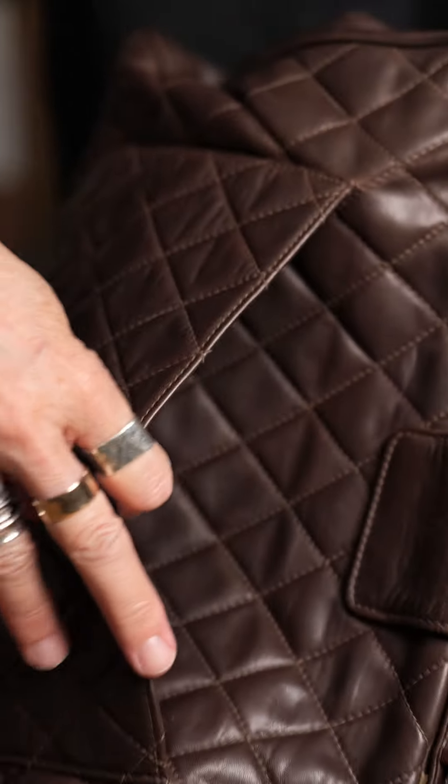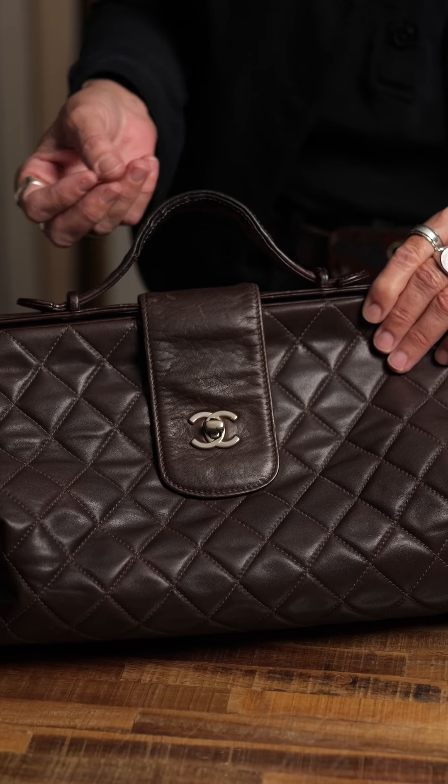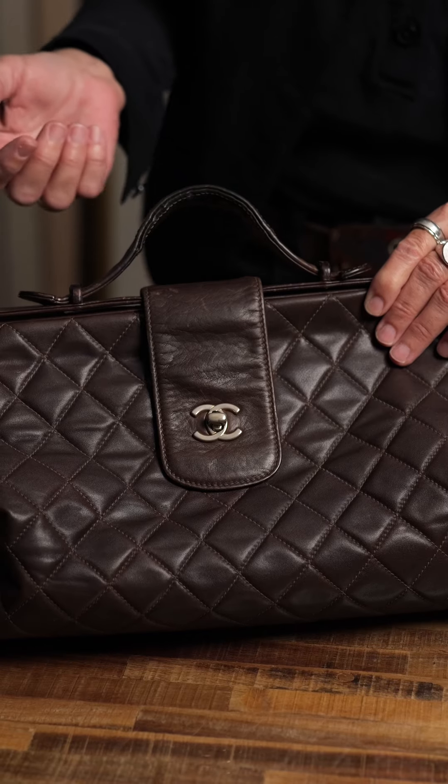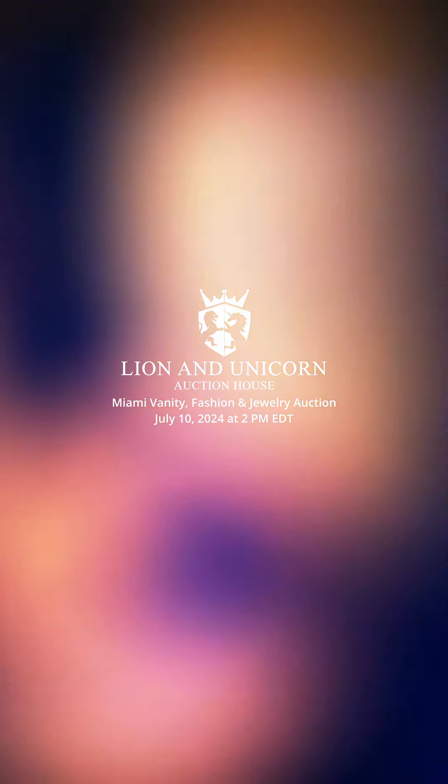Everything is made by hand. And in this case, it is not even considered fashion. It is considered a style, which Coco Chanel said and believed — that style never goes out of fashion.